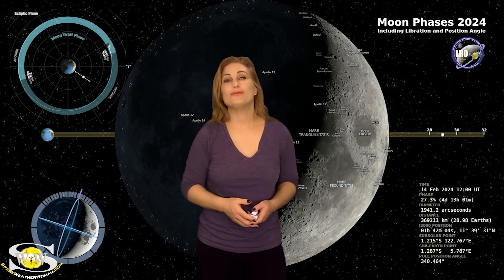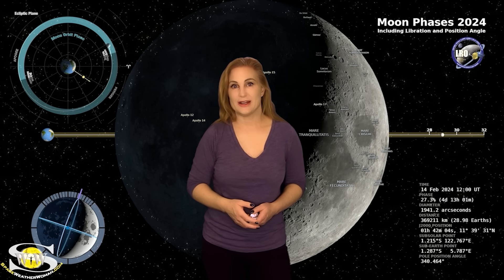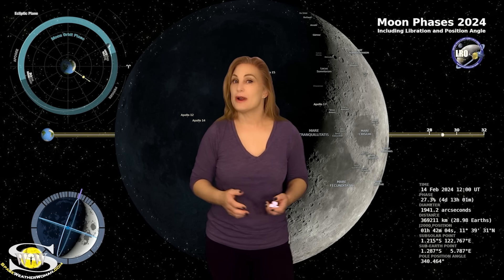Switching to our moon: we are now passing through the new moon phase on our way to a first quarter. By the 14th, the moon will be about 27% illuminated. So night sky watchers, if you want to catch those dim objects in the sky, this is a good time to get close to someone you love.